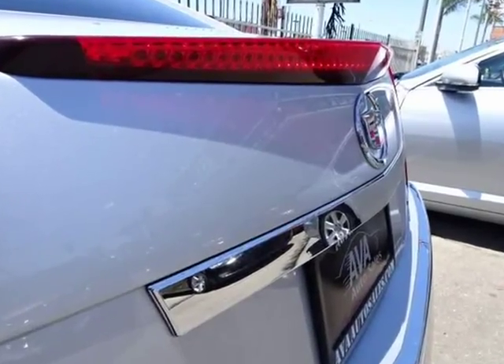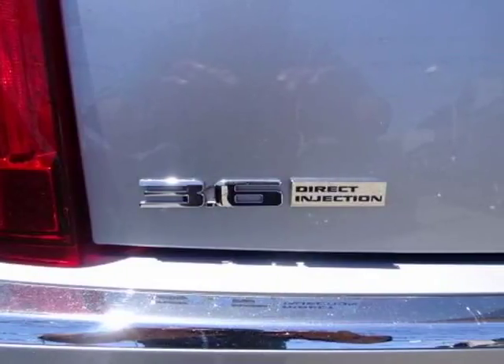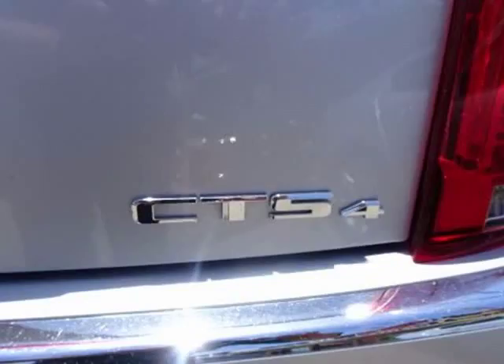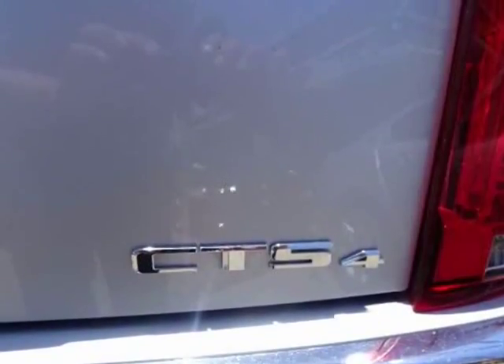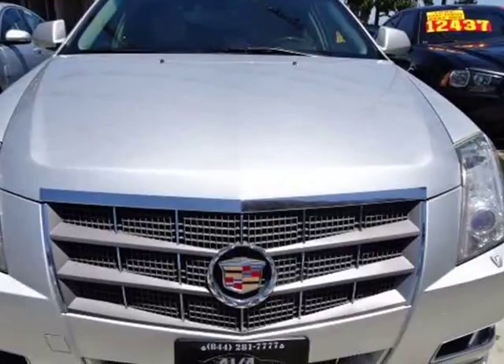Our 1SB trim offers extras like a premium Bose audio with an auxiliary jack, available navigation from telematics, a huge sunroof, dual automatic climate controls, heated front seats, and power and leather all around with memory seats in front, and so much more.